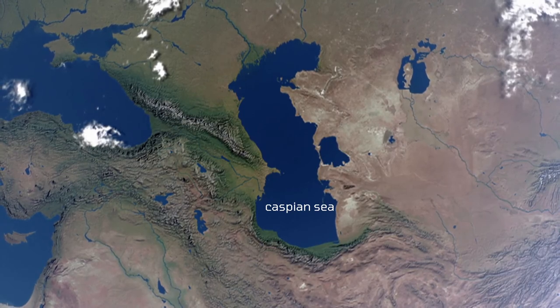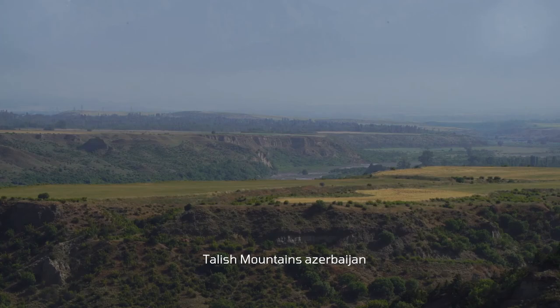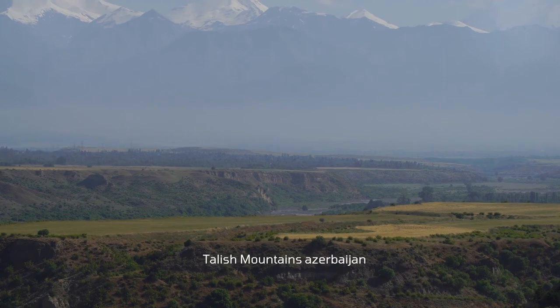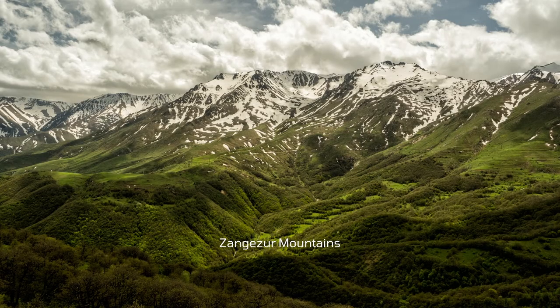The Caspian tiger is an extinct species. It lived around the lake edges and river basins of the Caspian Sea. Its natural habitat was in the lowland forests of the Talysh mountains and Prishib. In northwestern Iran, they had lived in the Alborz mountains.